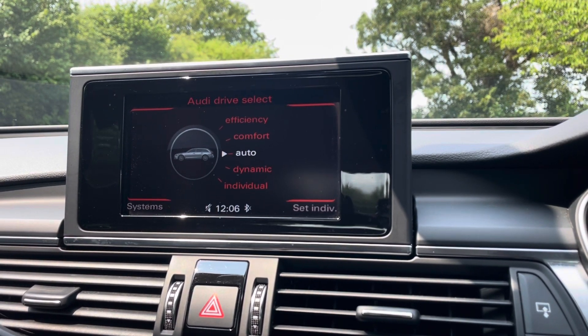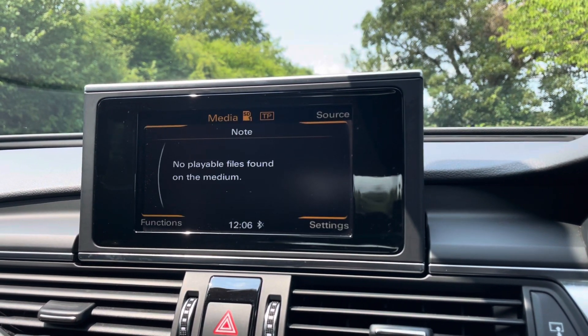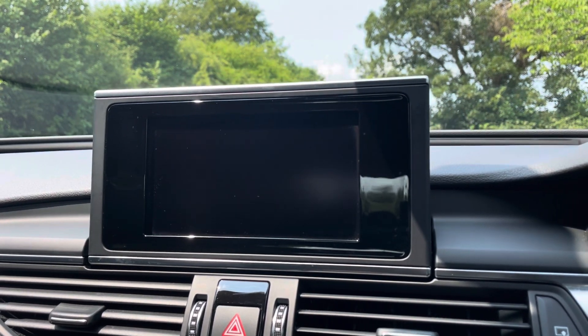On here you'll find all information about the vehicle, including the full range of Audi drive select, DAB digital radio, Audi music interface, and dynamic route guidance.